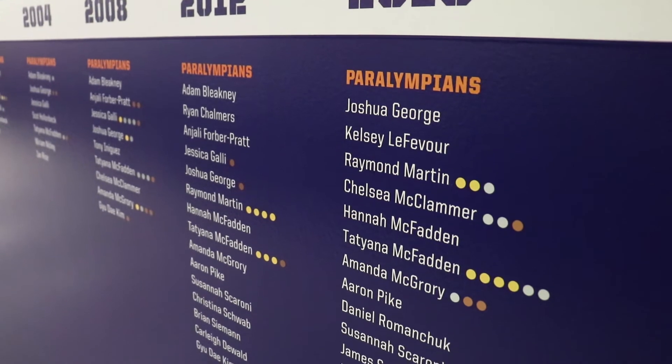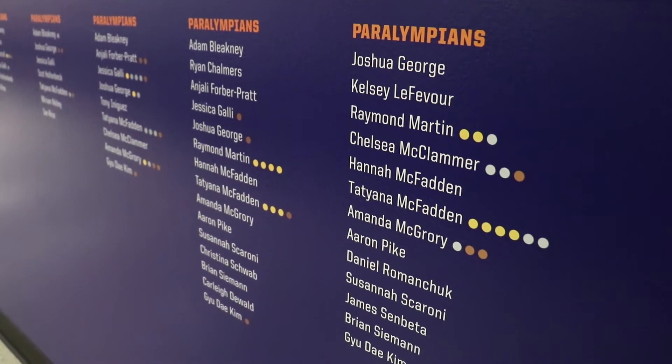Seven of my teammates used my gloves in the Rio Paralympics and I think maybe four medals were won while people were using the gloves, which I was just really humbled by — because I didn't ever expect it to be that successful or that big. The fact that they were winning medals wearing these gloves was really cool to watch.